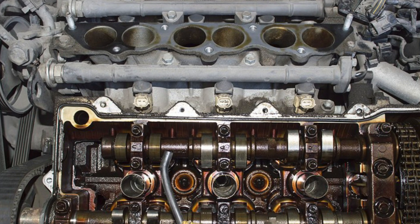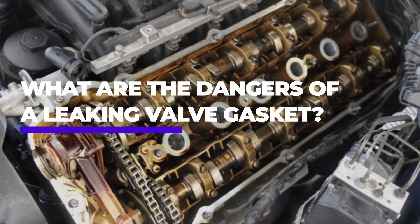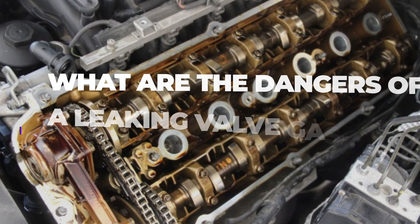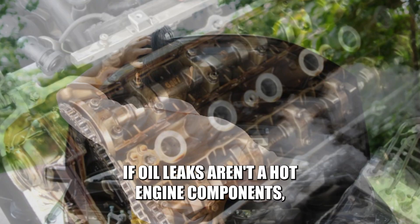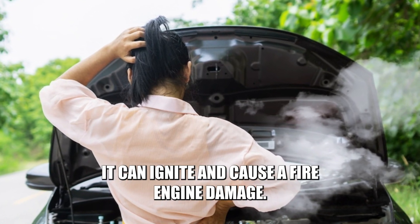A leaking cover gasket can lead to severe engine damage and failure. So what are the dangers of a leaking valve gasket? Fire! If oil leaks onto hot engine components, it can ignite and cause a fire.